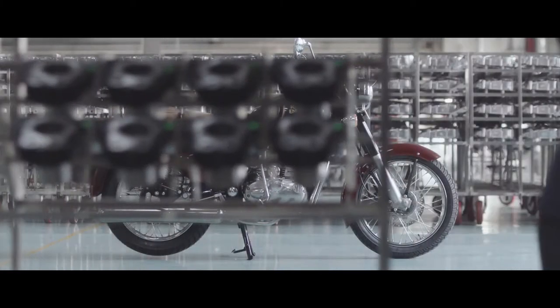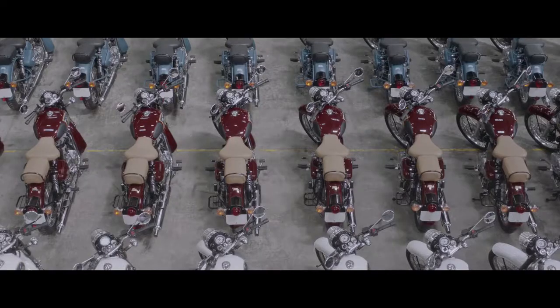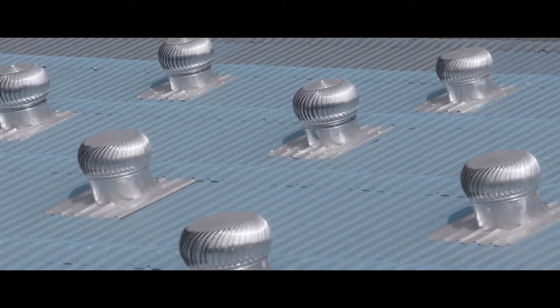When you are gearing up to be comfortable as the world's largest manufacturer of mid-sized motorcycles, you lean on past learnings to make it happen.